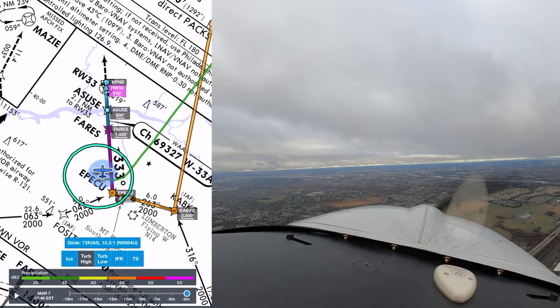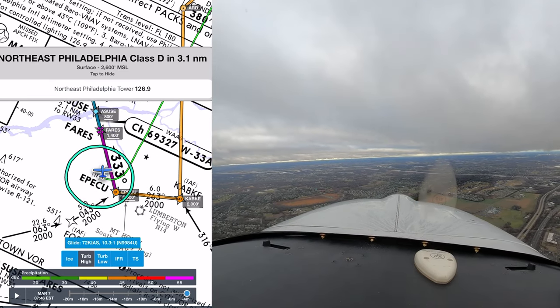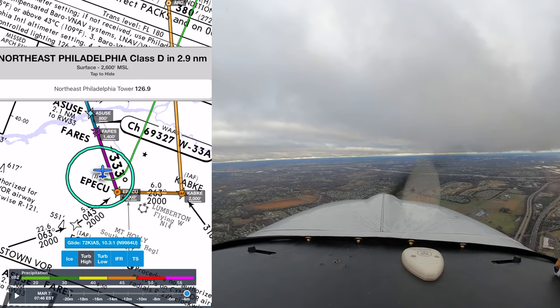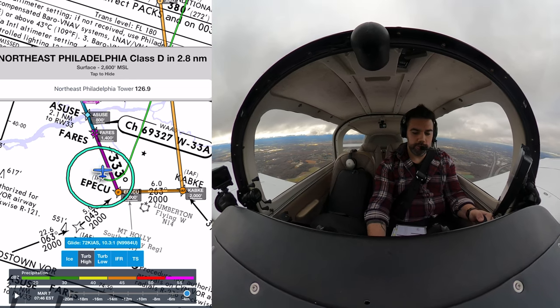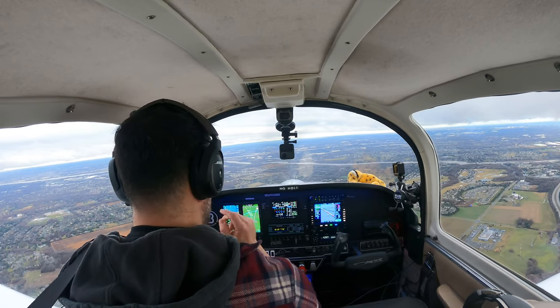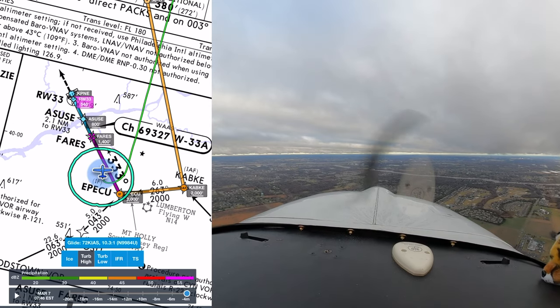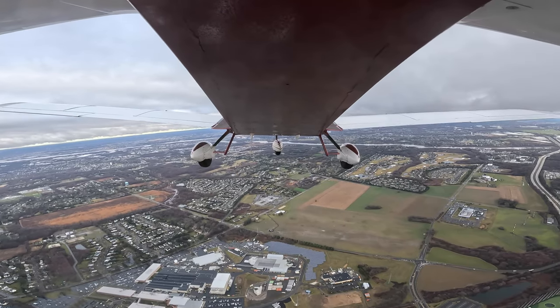84 Uniform, you're 4 miles from FARES. You can fly heading 350 now, maintain 2,000 until established on the final approach course, cleared for the RNAV runway 33 approach. Cleared for the 33 approach, maintaining 2,000, fly heading 350 to intercept. We're clear for the approach. Those vectors kind of made us blow past the final approach course, but I have the runway in sight now.